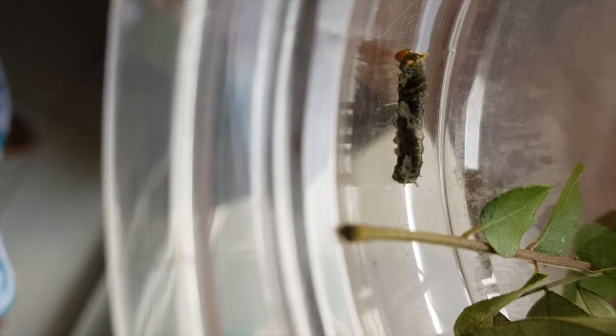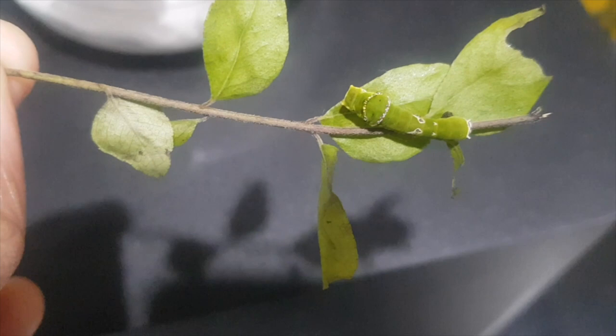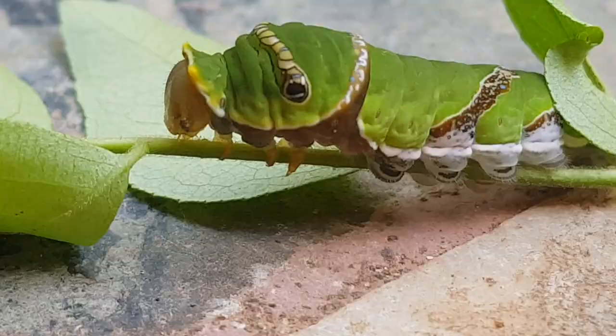On this day, it didn't eat anything. I thought it may not survive. But to my surprise, it changed its color and became very active the next day. Now it became very beautiful with its bright green color. It has eight pairs of legs.